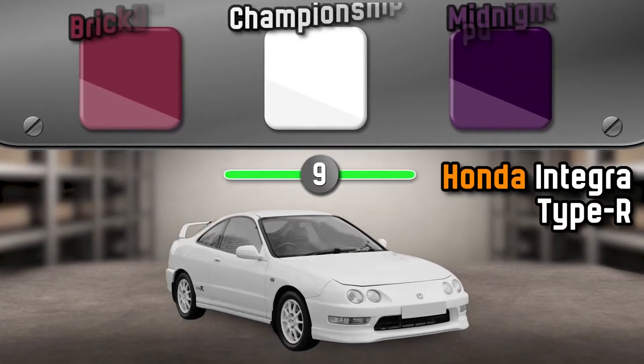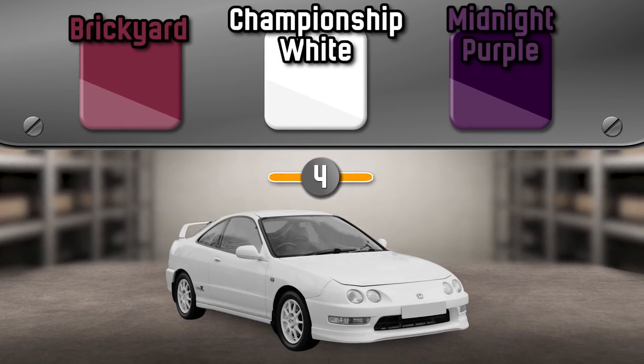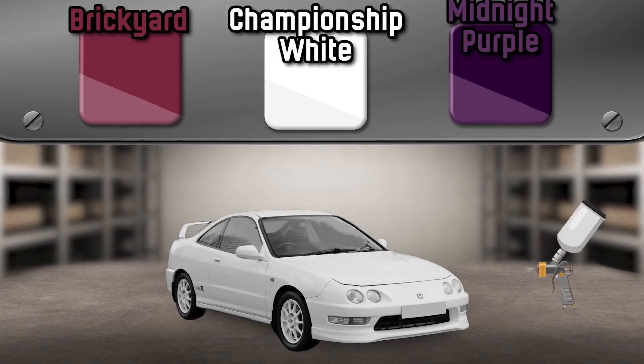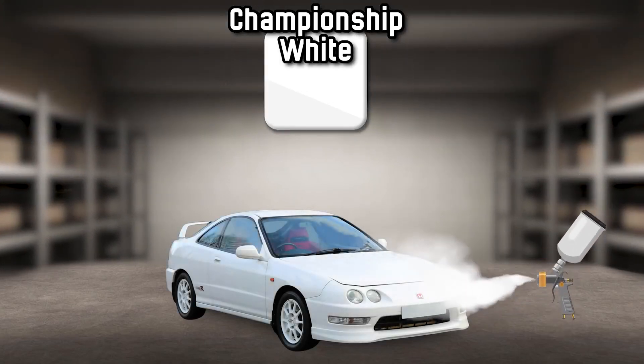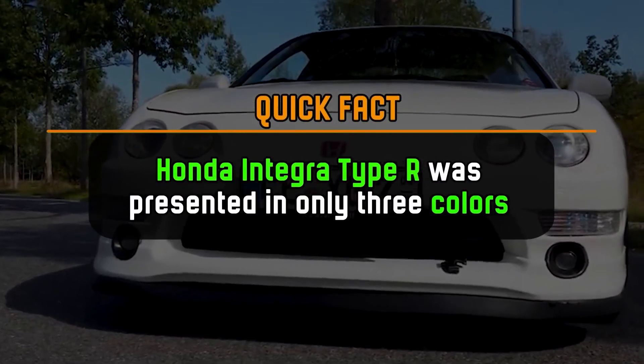What color is the Honda Integra Type R? The car was presented in only three colors.